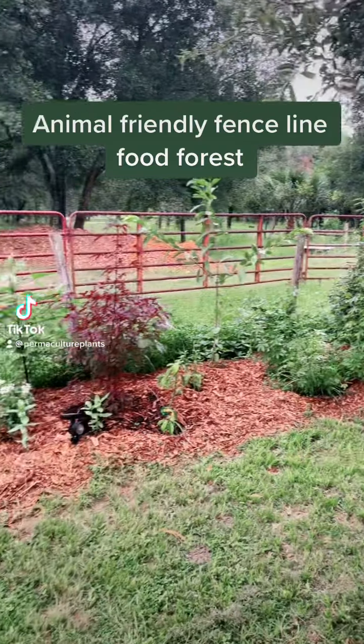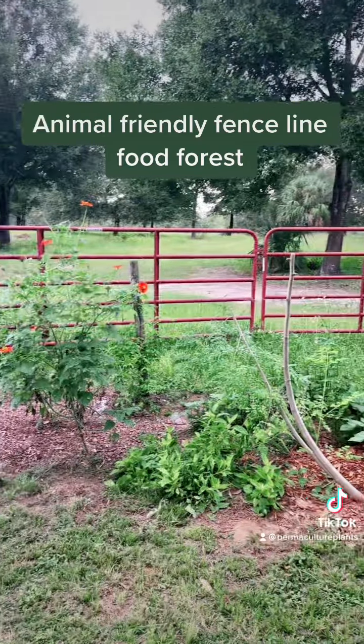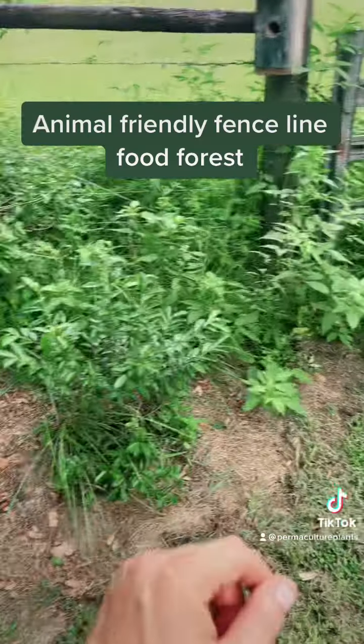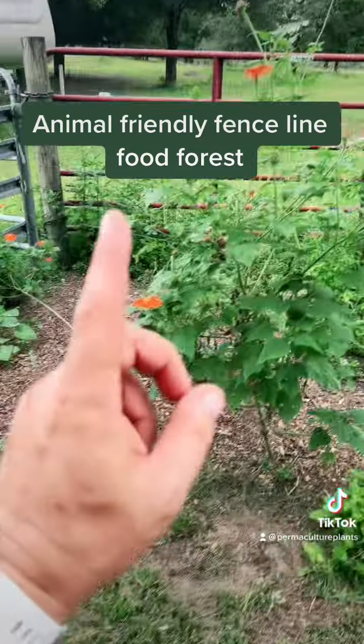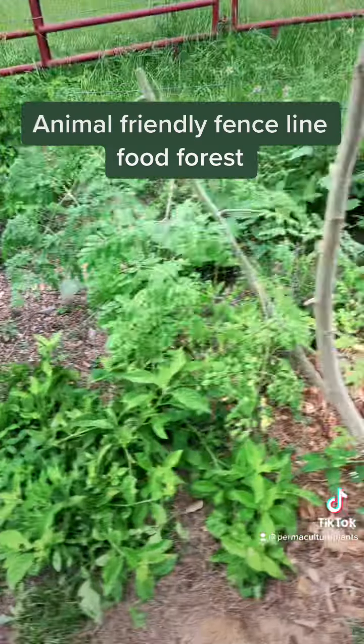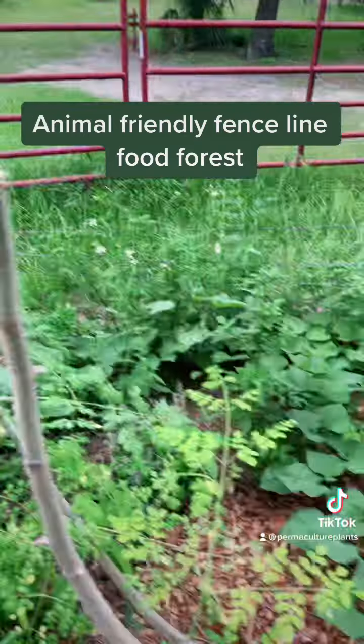Fence line food forest that is cattle friendly or horse friendly. So we got banana, toilet paper plant, cherry the Rio Grande, Mexican sunflower, moringa that just got harvested today, longevity spinach, butterfly pea.